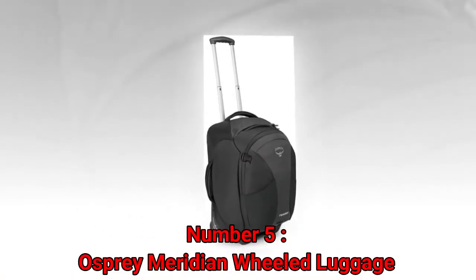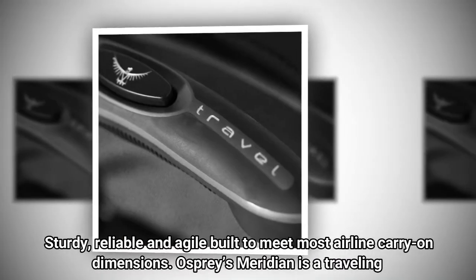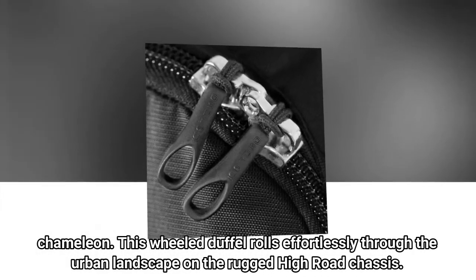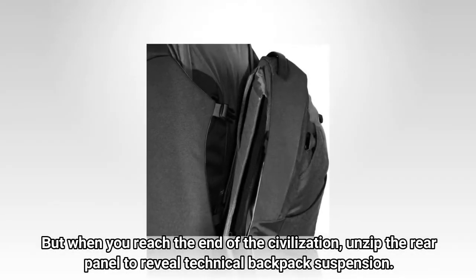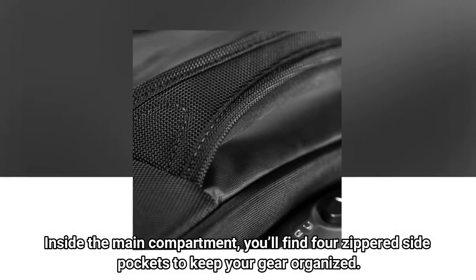Number 5: Osprey Meridian Wheeled Luggage. Sturdy, reliable, and agile, built to meet most airline carry-on dimensions. Osprey's Meridian is a traveling chameleon. This wheeled duffel rolls effortlessly through the urban landscape on the rugged high-road chassis. But when you reach the end of civilization, unzip the rear panel to reveal technical backpack suspension. Inside the main compartment, you'll find four zippered side pockets to keep your gear organized.